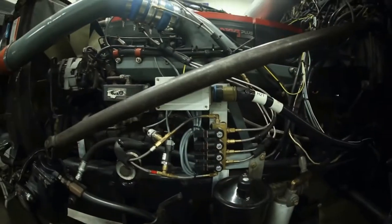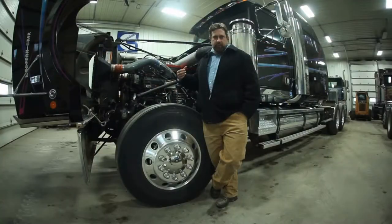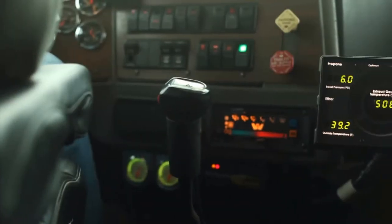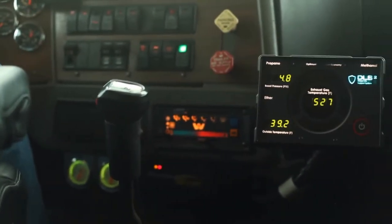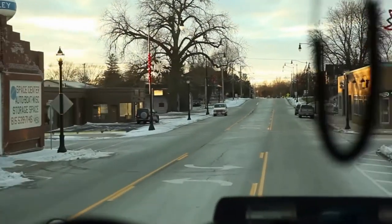This is done with the help of various sensors we install around the engine that feed real-time data to an onboard computer, which in turn dictates the amount and timing of these injections and allows for a stress-free driver interface.